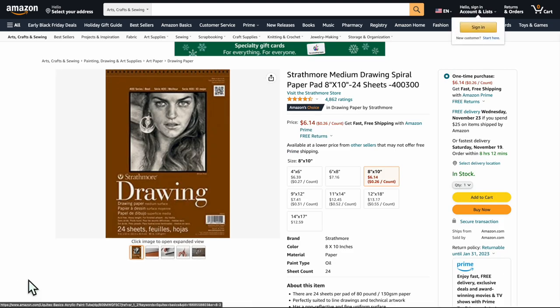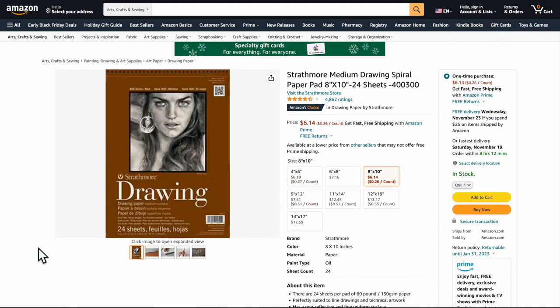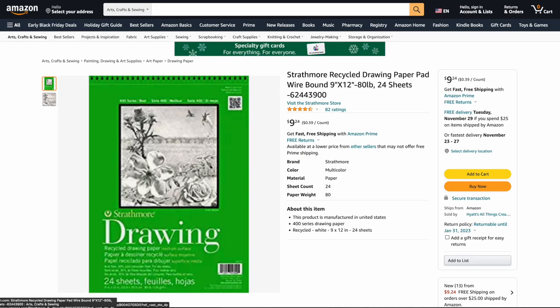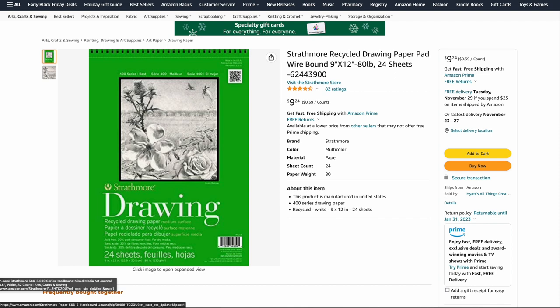Drawing pads — Strathmore. Pick your size and you'll draw. You can never go wrong with Strathmore drawing pads. They're fantastic and I love them. For consistency, Strathmore is going to deliver every time — Canson too, which we'll get into. We also have a recycled paper version that's 9x12 at 80 pounds, which is really good. Consistency is the biggest thing you want to consider when doing art, and Strathmore is consistently great.